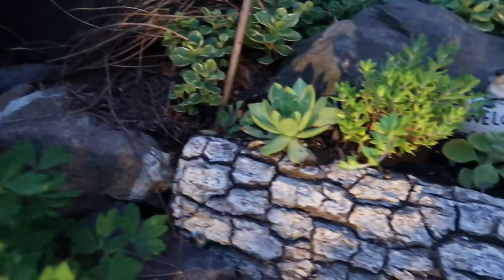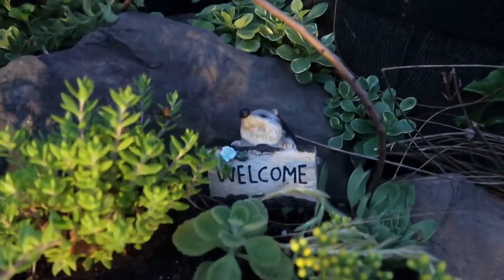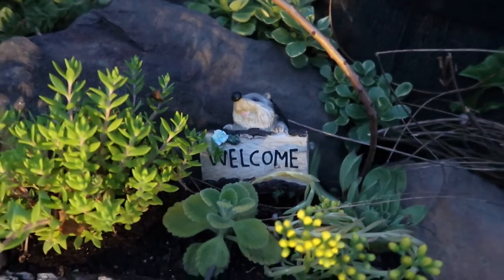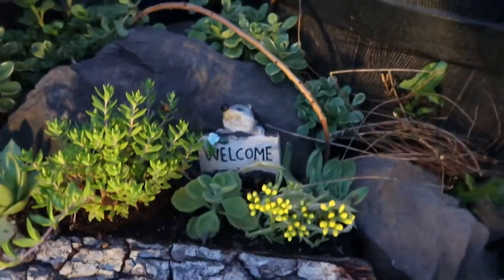Adding the stones and a piece of wood we had laying around forever, plus this little welcome hedgehog I got as a gift from a local nursery, Trail Gardens — it's so cute, it was a little birthday present last year.